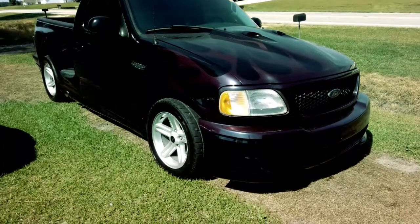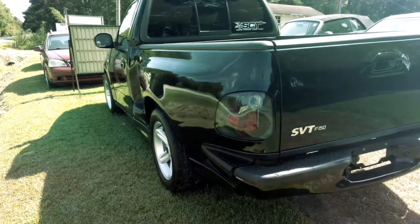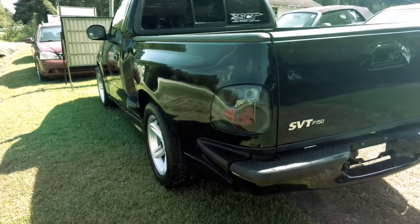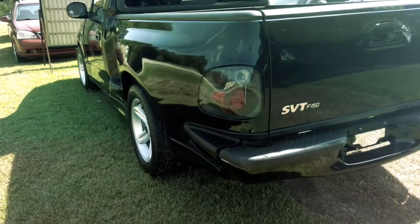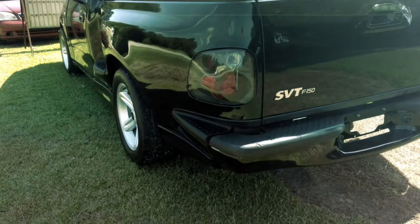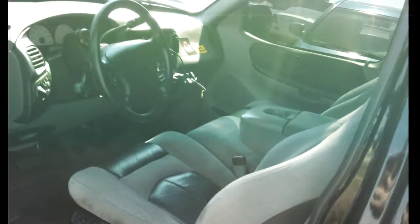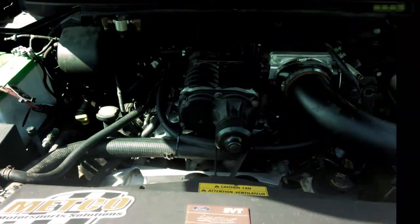Featuring a supercharged 5.4 liter under the hood, same recipe for the rest of the drivetrain as the first gen, borrowing a transmission from a Power Stroke Super Duty. This truck lost its sleeper status. Inside, it was one of the most luxurious trucks you could buy, with a leather and suede interior featuring white dials and a boost gauge — this truck meant business.